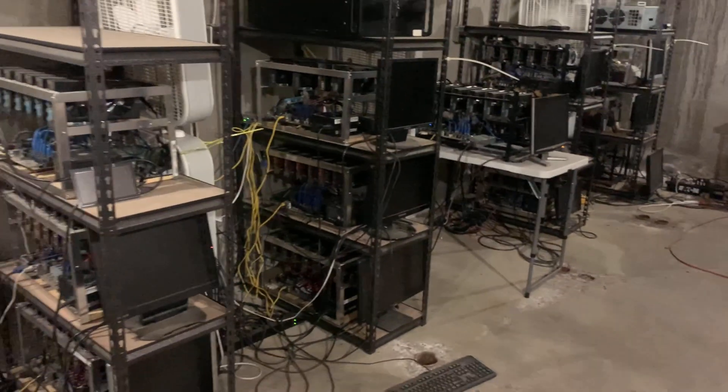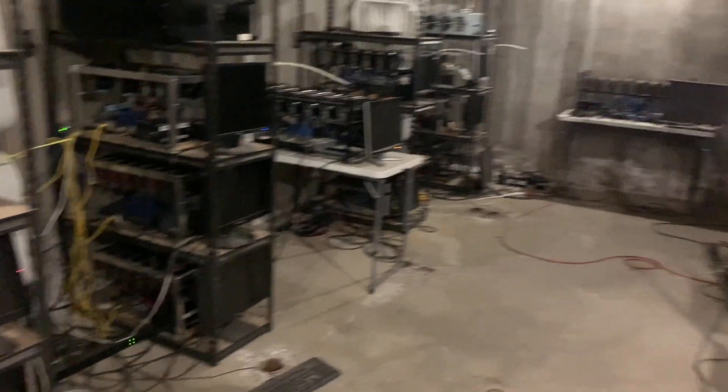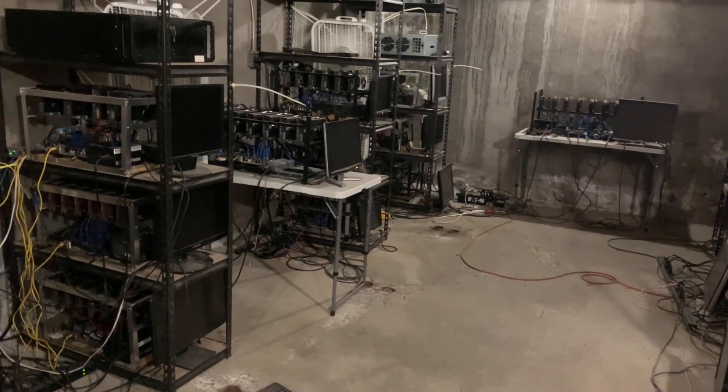I just can't believe Ethereum mining is finished, but I guess we have to move on. There is a lot of doom and gloom right now in the GPU mining industry, but I think all hope is not lost. Some cards are leaning towards the profitability mark right now. I will be doing some testing on various cards and letting you guys know as I turn them back on and what I'm mining.